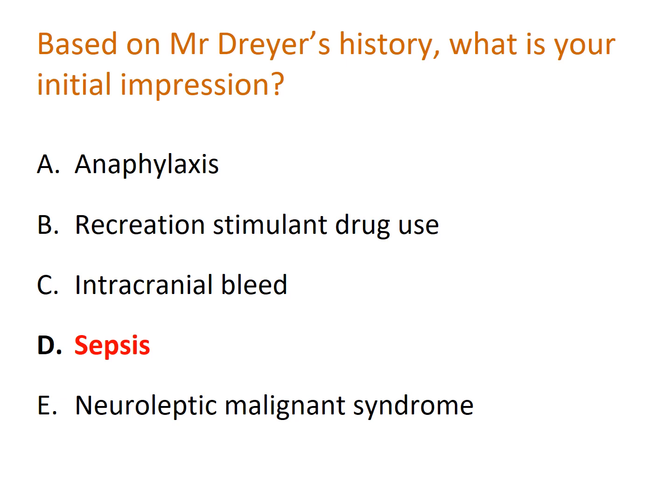Let's look at the other options. Anaphylaxis is excluded because it's been going on for so long — anaphylaxis by definition is a rapidly evolving progression of cardiovascular and immunological collapse, so symptoms lasting 24 hours goes against it entirely. Recreational stimulant drug use: you may see hypertension, tachycardia, or hypotension if dehydrated, and with drugs such as methamphetamines and ecstasy you may see hyperpyrexia, although nothing in the history suggests this.